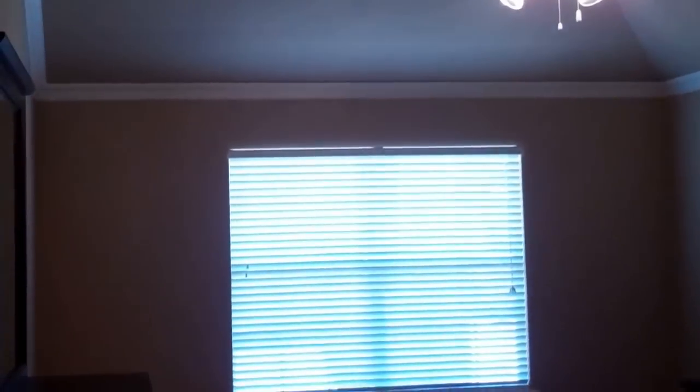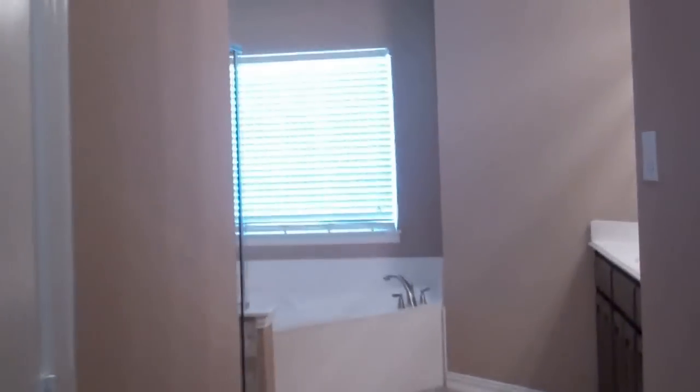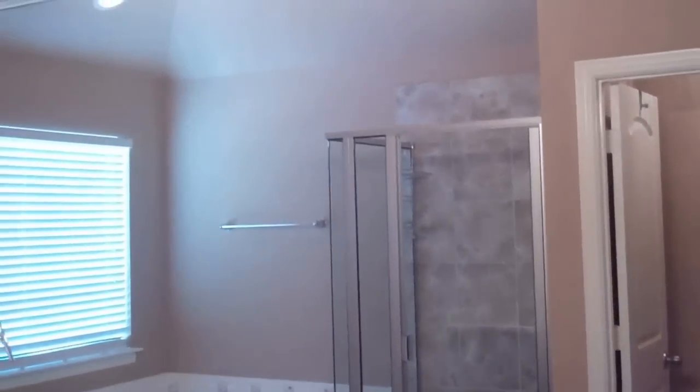And now we're going to head to the master suite. Large master suite — again, notice all the crown molding and the decorative paint. This house is gorgeous. And a huge walk-in, beautiful master bathroom with upgraded ceramic tile. Just shows really nicely with his and her sinks. Look at the beveled mirror too — it's just beautiful.